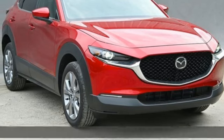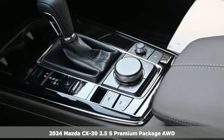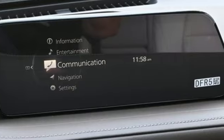It's a new 2024 Mazda CX-30. Exquisitely comfortable, supremely versatile, aggressively stylish — the CX-30 is simply exceptional.